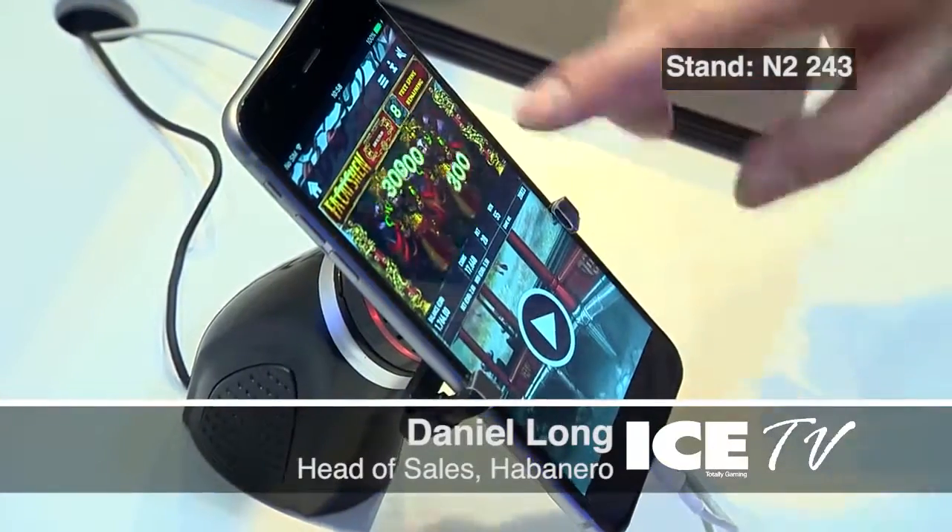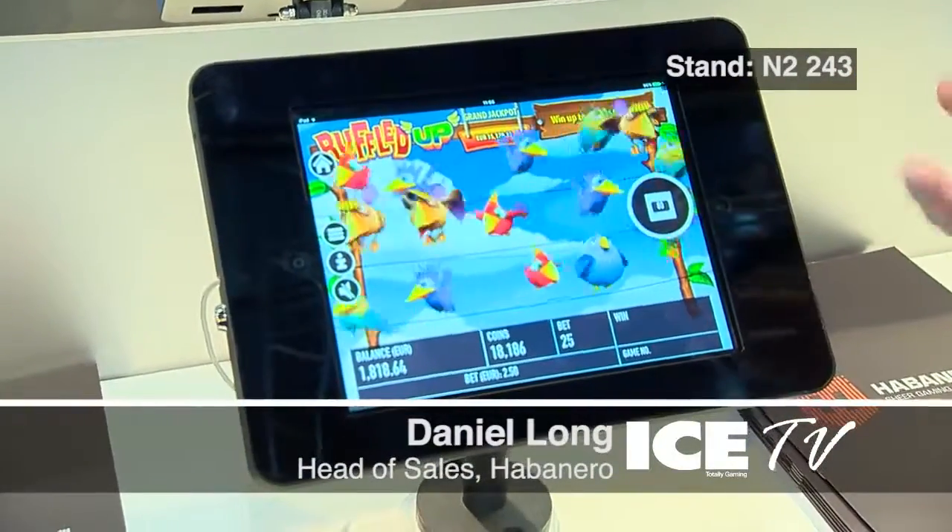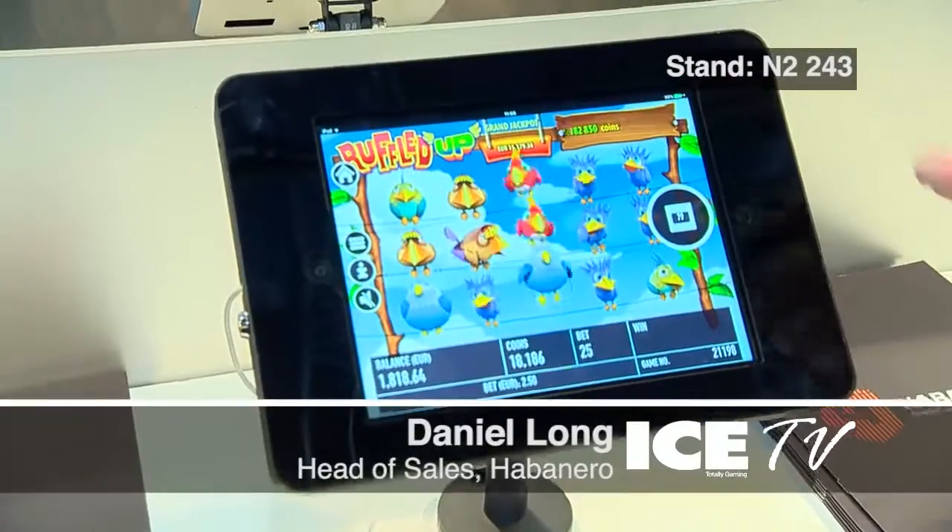This is one of our games that we call Ruffled Up. It's quite a concept game — as you can see, it's a slot game but the birds are not on the reel spinning. You understand — the birds fly away per spin.